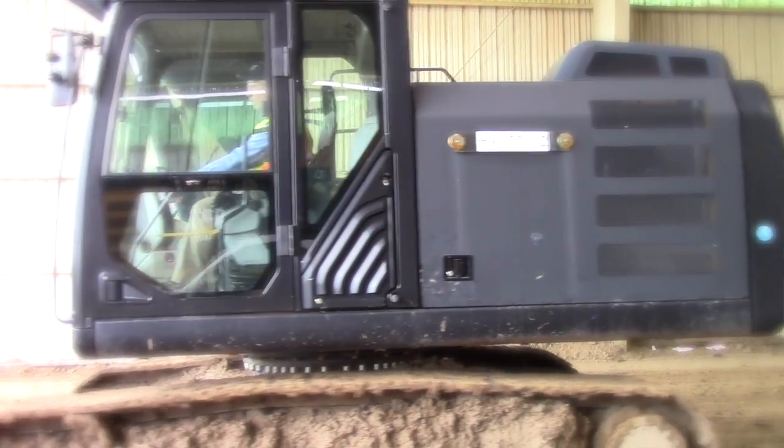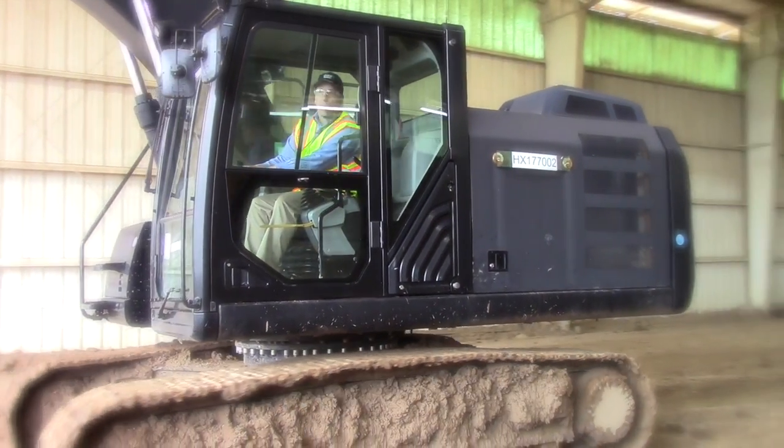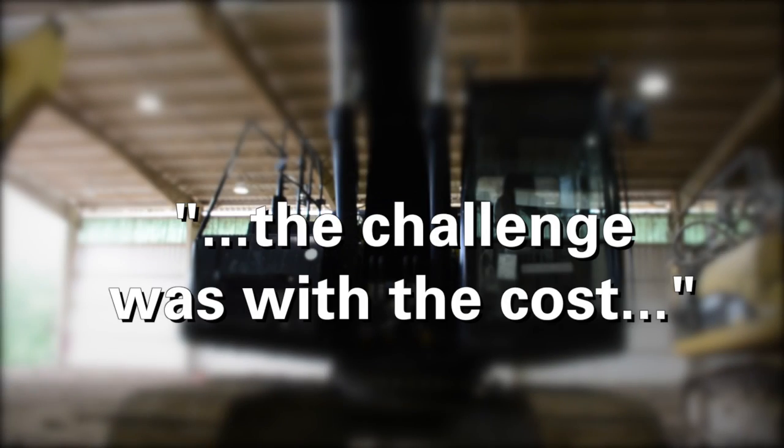The machine behind me is our famously named Black Beauty 320 electric hybrid machine. The challenge of course with the electric hybrid was not that the technology wouldn't work, because the technology certainly worked. The challenge was with the cost. The electric architecture just wasn't allowing us to get the cost where we needed it to be to make our customers profitable.